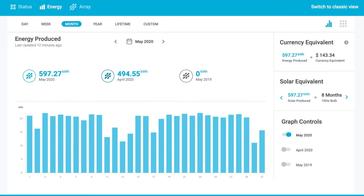In Enlighten you can see energy production by day, week, month, year, lifetime, or a custom date range. Here I've picked month to show you how much my system produced in May. The number on the left is 597.27 units — that is the entire production for May 2020. The second number is 494.55 units for the previous month, April 2020. The last number is the same month last year, which is zero because this is a newly installed system.